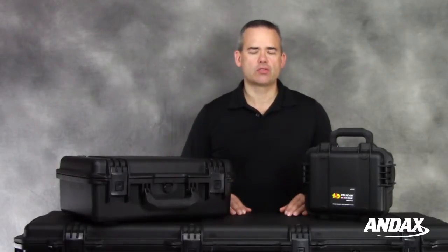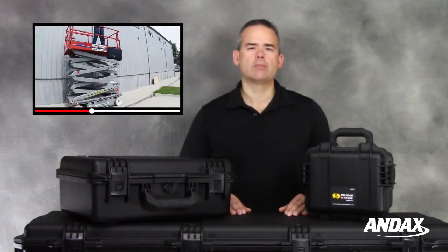So how tough is a Pelican Storm case? To find out, check out our drop test video in the description below.